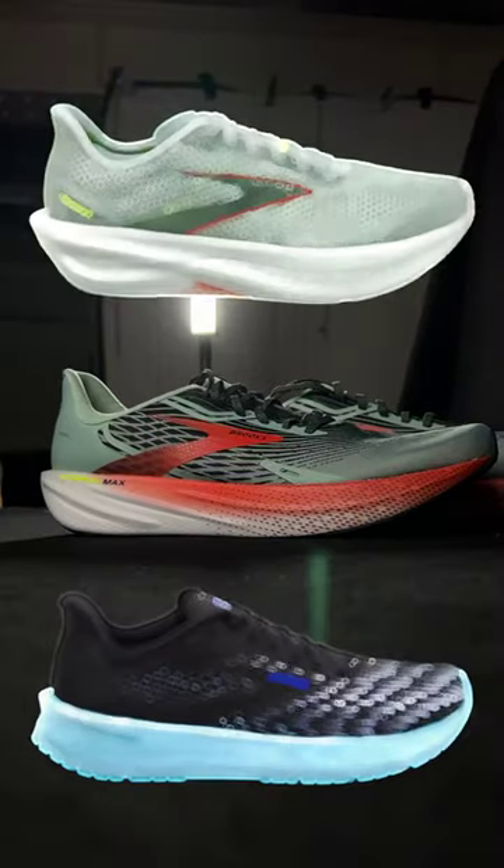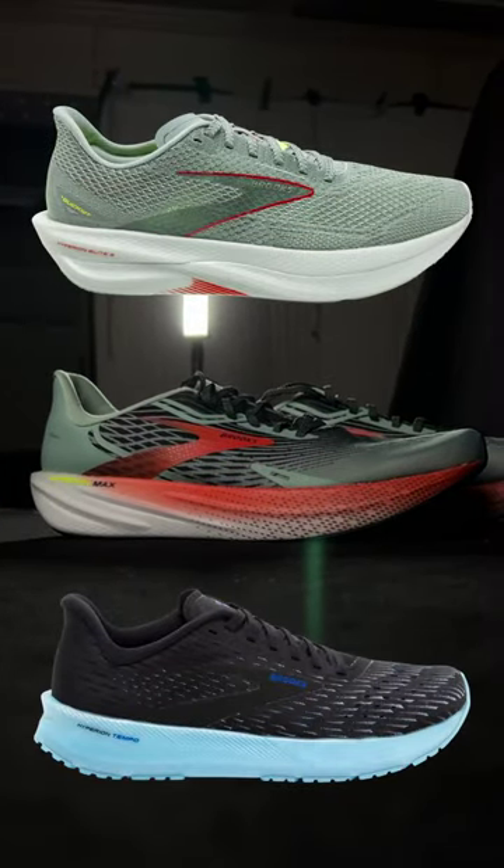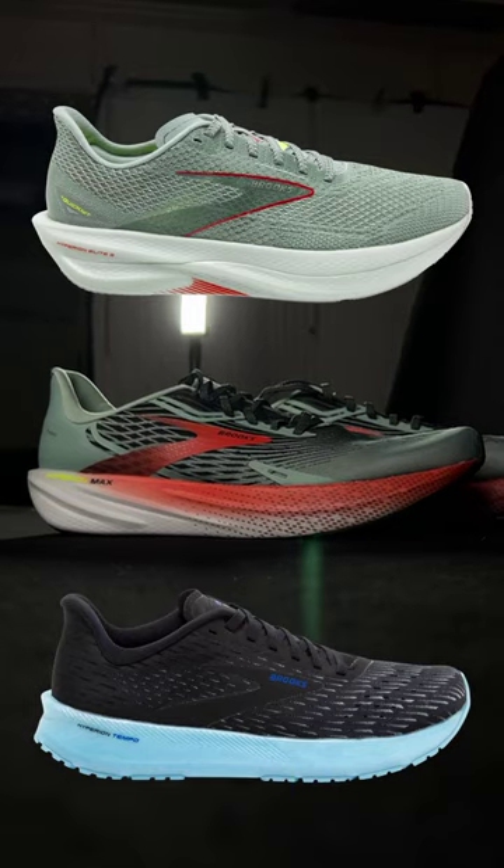Why it could be the future is the lineup it now creates — with the Elite, their carbon-plated racer, and the Tempo, which will soon be renamed as just the Hyperion, aimed at speed sessions and shorter distances.